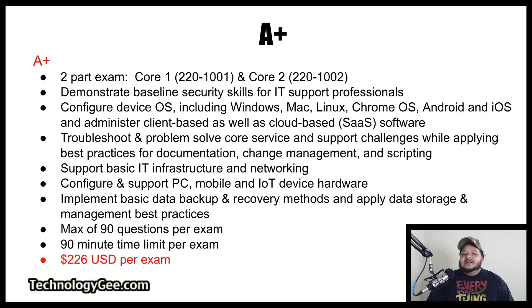Next we have the A-plus certification. The A-plus certification is a two-part exam consisting of Core 1, which is also known as hardware — exam number 220-1001 — and then Core 2, which is known as the software test, exam number 220-1002. This exam will help you demonstrate baseline security skills for IT support professionals, teach you how to configure device operating systems including Windows, Mac, Linux, Chrome OS, Android, and iOS, and administer client-based as well as cloud-based software.